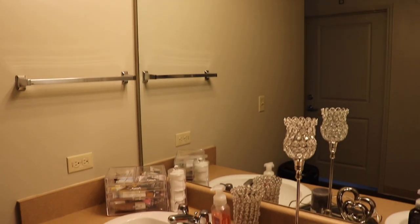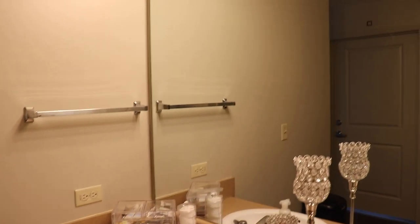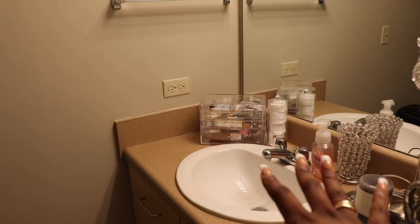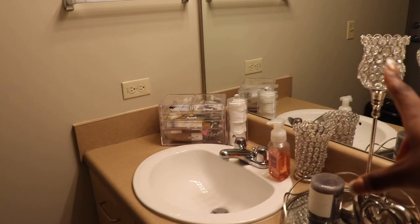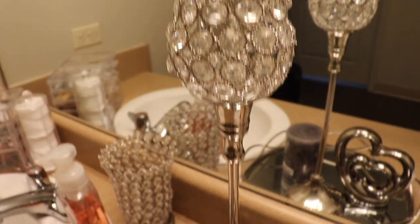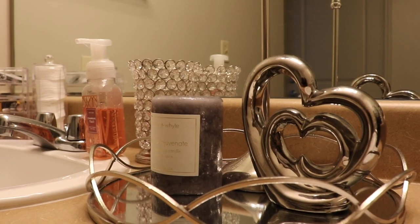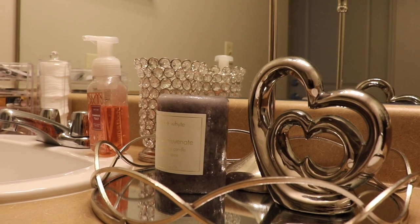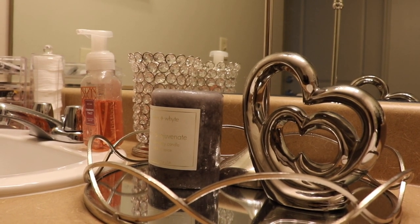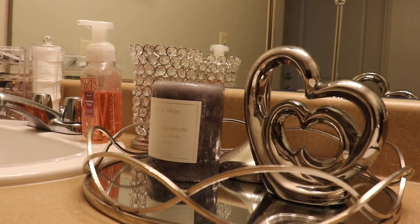Now let's go ahead and move on to the fun part and get into how me and my roomie bodied our bathroom — like it looks so good. We're doing black, gray, and silver. I just love our sink decorations. This is her side of the sink. We have this in the middle — super, super pretty. I'm not sure where she got this from because my roommate got this stuff, but the tray is so pretty, and the little candle. Obviously you can't light candles in your dorm, so this is strictly for decoration.